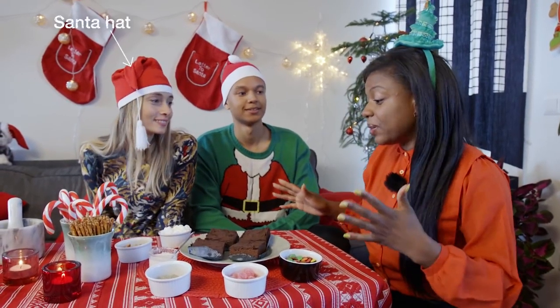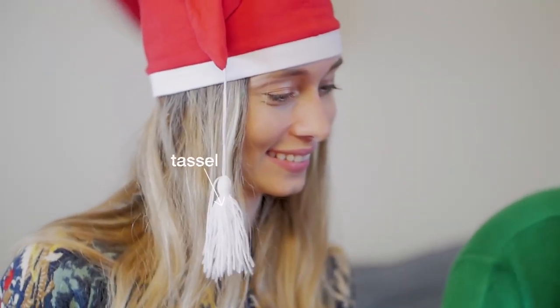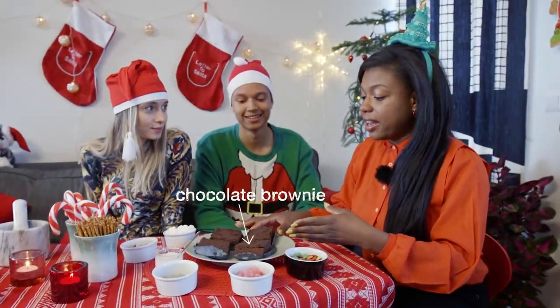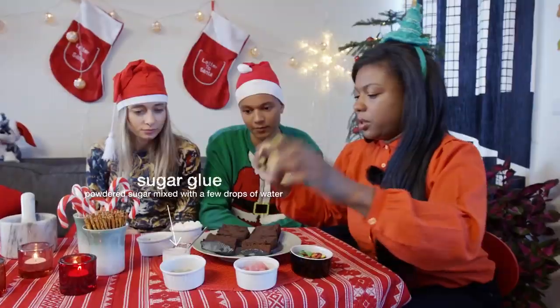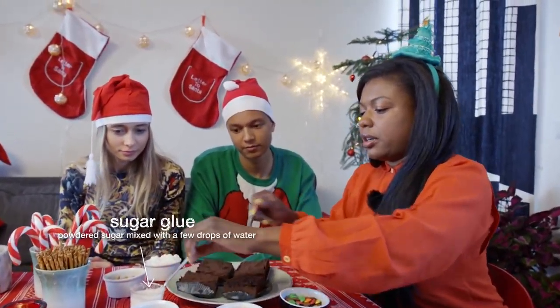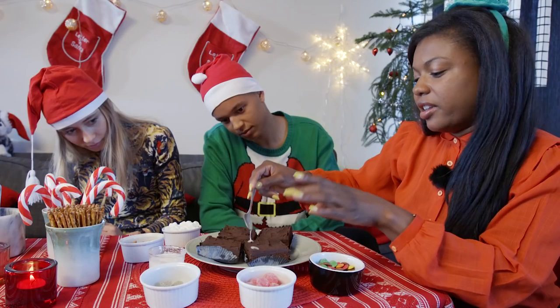So my favorite Christmas carol is Rudolph the Red-Nosed Reindeer. I thought that we would make Rudolph the Red-Nosed Reindeer brownies. Let me show you how I was thinking. We can start first with a little glue. It comes together, I promise.